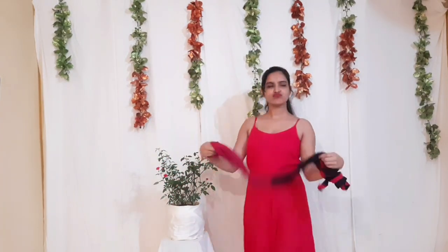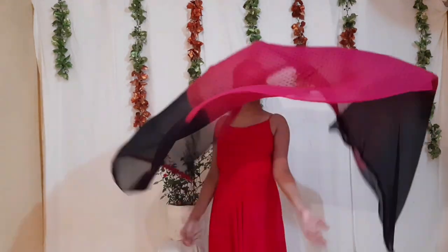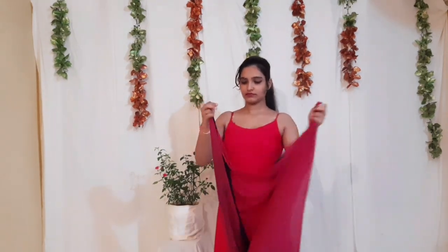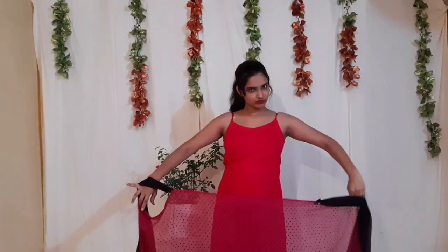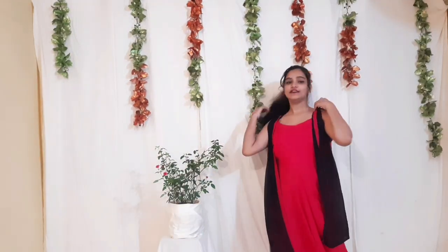For the fourth look I took a dupatta and styled it as a jacket — it is really easy to convert your dupatta into different kinds of jackets. For this look you have to divide your dupatta into four parts and, as you can see in the video, you attach both the ends. Voilà, your jacket is ready!